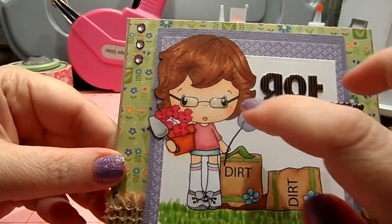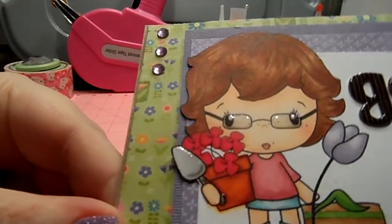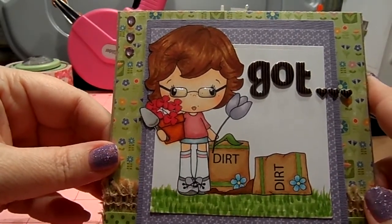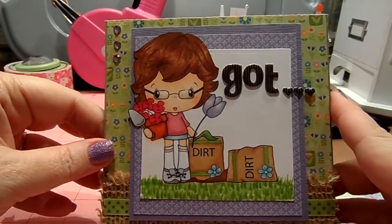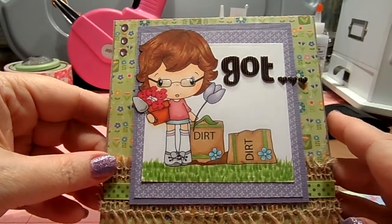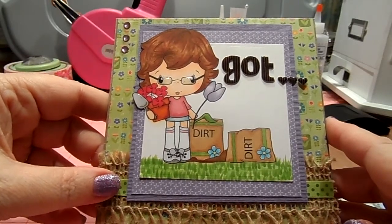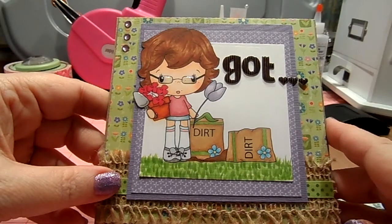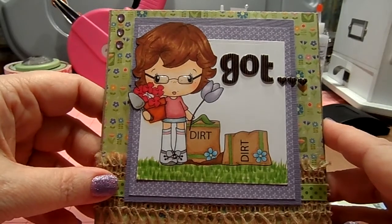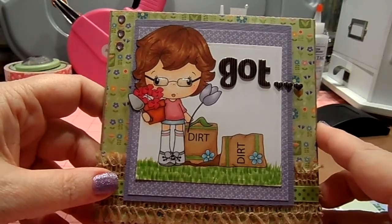I went ahead and glossy accented her glasses and the shovel — you really can't see it that well. She totally looks like my mom with really long legs. My mother is an awesome gardener. The minute Spring hits she is out there at least six hours a day. She's won awards, people come to view her gardens, and she has above-ground and below-ground ponds with koi. She's got such a green thumb and knows how to do everything with plants.